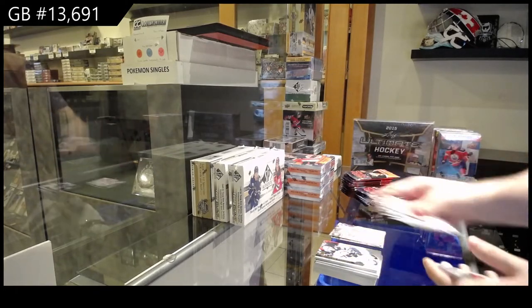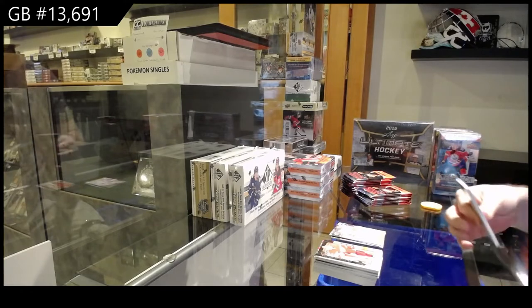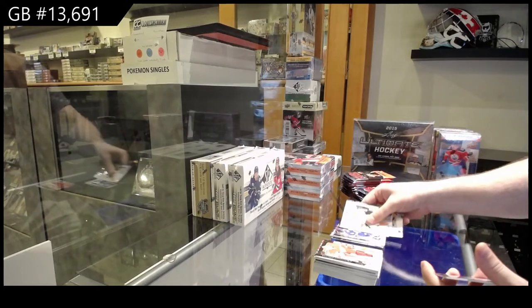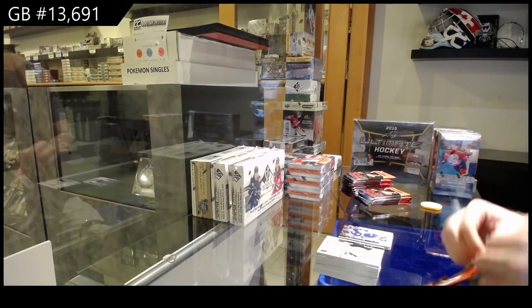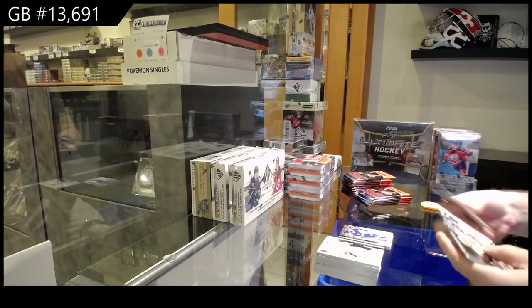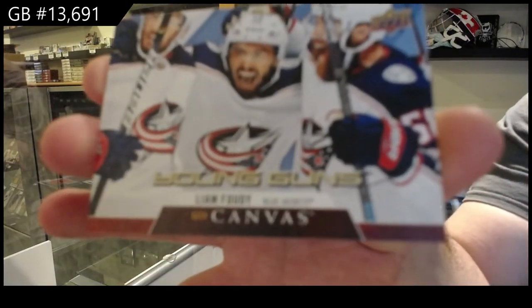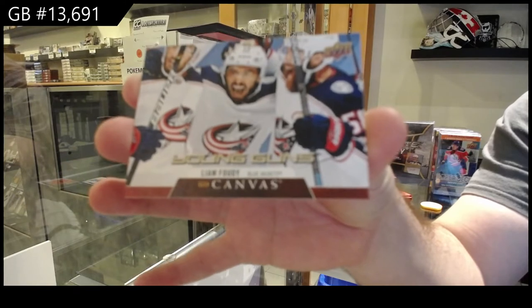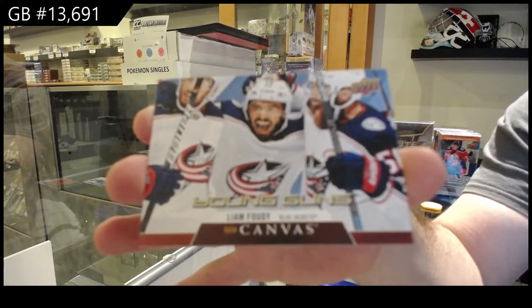Bernier for the Red Wings, Canvas. French variant. Braden Point. Young Guns Canvas of Liam Foody. Liam Foody Young Guns Canvas.